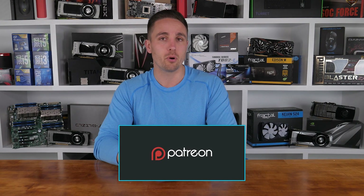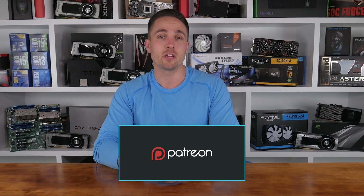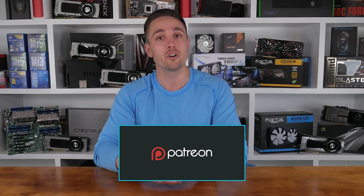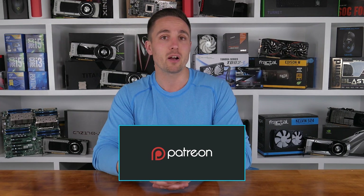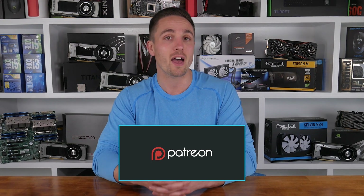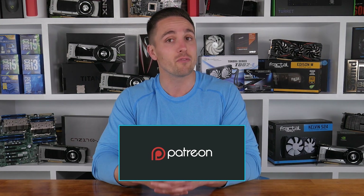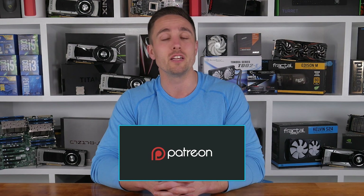YouTubers like me depend on your support to continue improving the quality and content of our videos. To support the channel directly, consider becoming a patron to also get access to a heap of cool rewards and exclusive giveaways. Also don't forget you can check prices and buy the products I looked at in this video through the Amazon links in the video description below. Thank you kindly for supporting me and the Hardware Unboxed channel — it means a lot to me, and in return I'll continue to work as hard as I can to keep producing the content you enjoy.